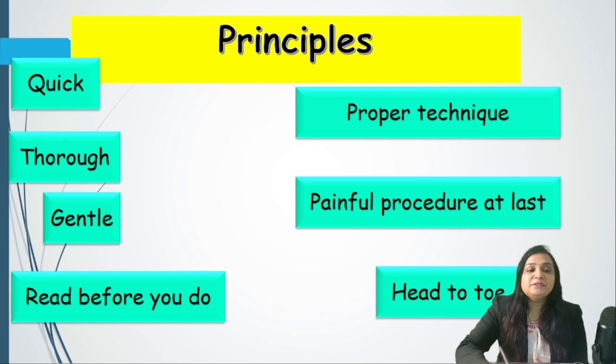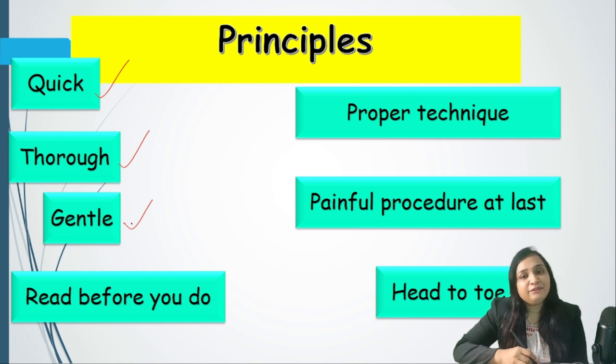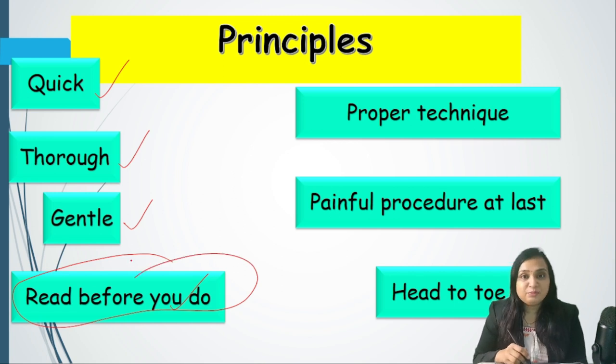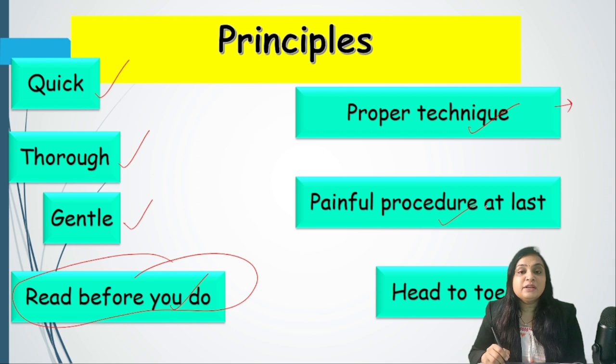The principles of examination: it should be very quick, thorough, and gentle — we must not harm the fragile newborn. If you are not sure what you want to examine, do not attempt it. The technique should be known and revised in your mind before conducting. Painful procedures must be performed at the end — for example, neonatal reflexes like the Moro reflex should be done last, because otherwise it will initiate crying and the rest of the examination will not be possible.